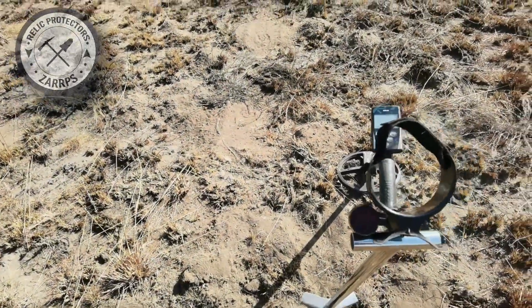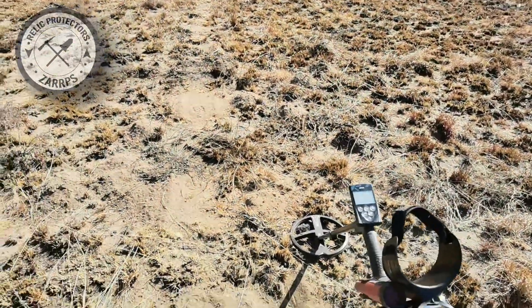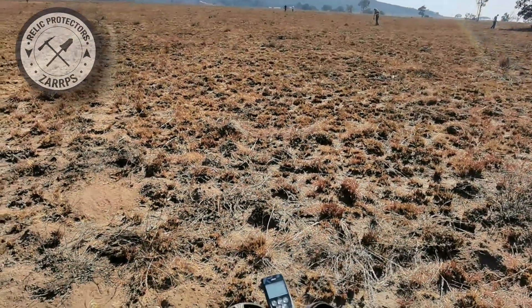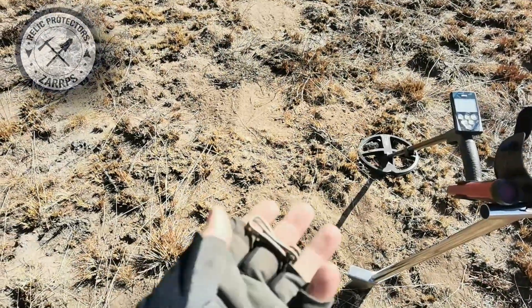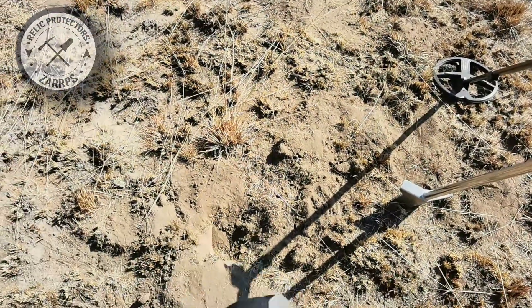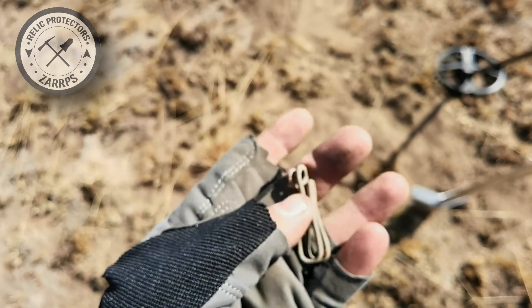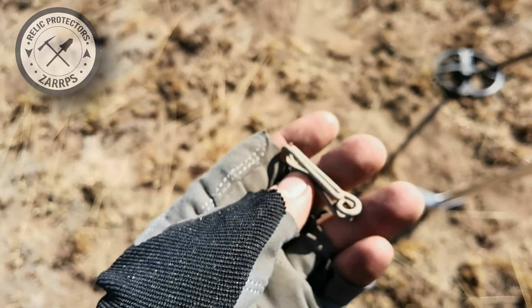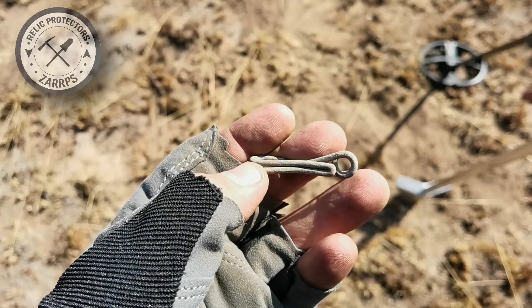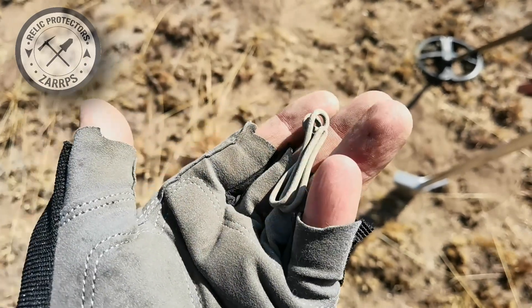Kyle and I got a new spot — we saw a bunch of guys scanning, drove past, came to say hello, and they were kind enough to let us stay and scan the same area. Quite nice guys, very cool of them. Second target here is a piece of tent wire — they used to use this to keep curtains or doors open. Good sign — let's see if we can find something else.